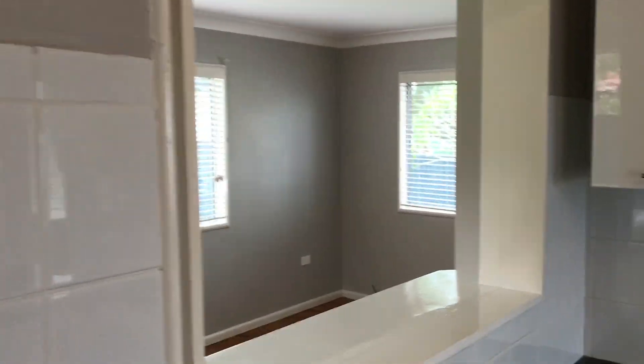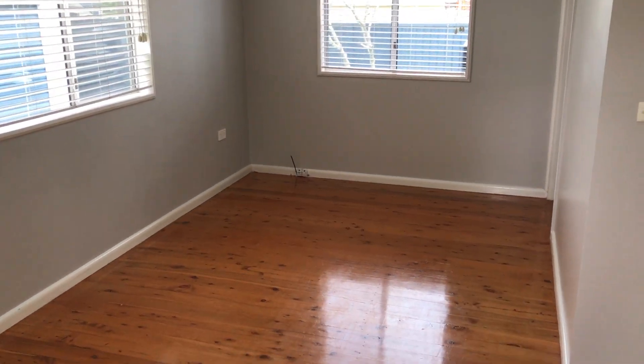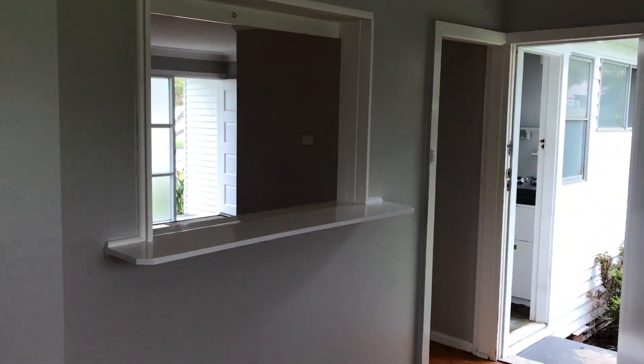Come through and you can actually see through from the kitchen. It's like another dining space or a living space if you'd like — up to you. This follows through to your fourth bedroom. It is your smallest bedroom but still doable.